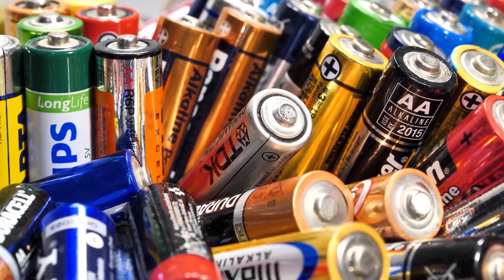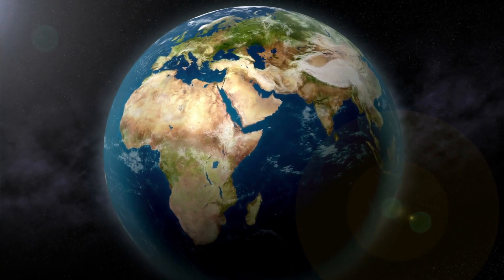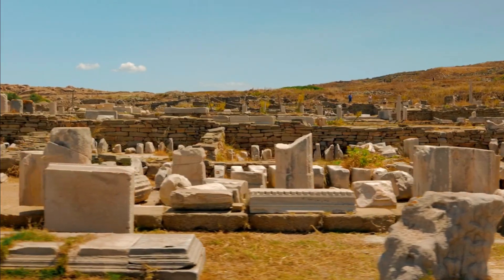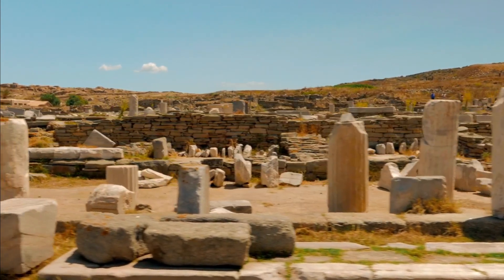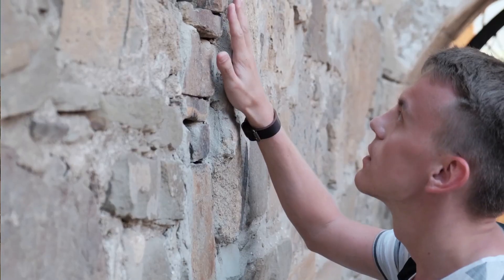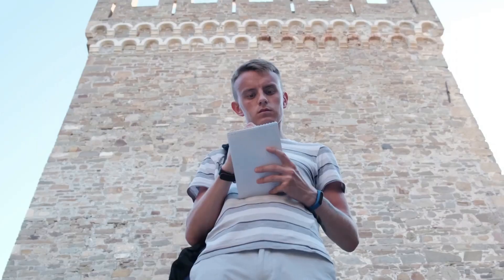Let's start at the beginning with the ancient Parthians who lived in what is now modern-day Iran around 250 BC. The Parthians are credited with inventing the first battery, known as the Baghdad battery or the Parthian battery. The Baghdad battery is an artifact that has puzzled historians for years. It was discovered in the 1930s by a team of archaeologists who were excavating the ruins of the ancient city of Kujit Rabu in what is now Iraq.